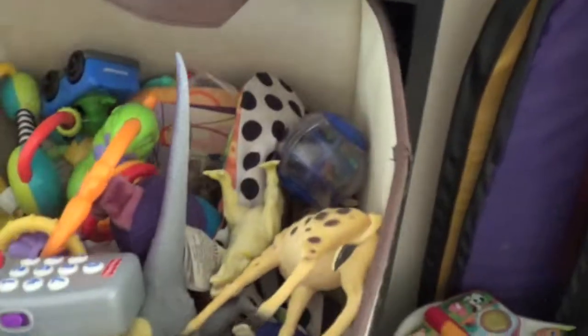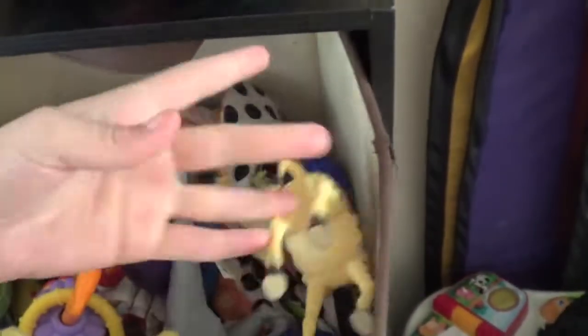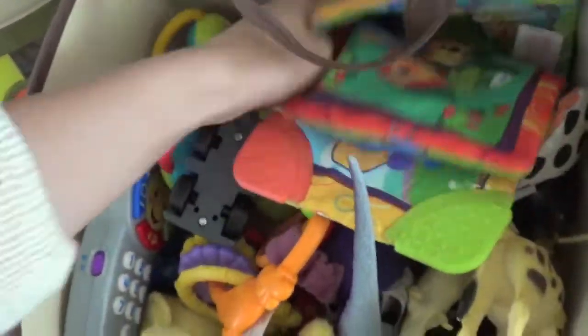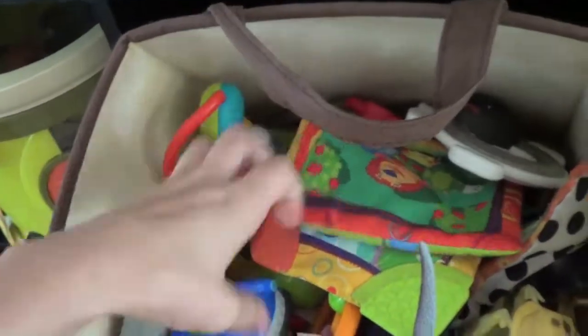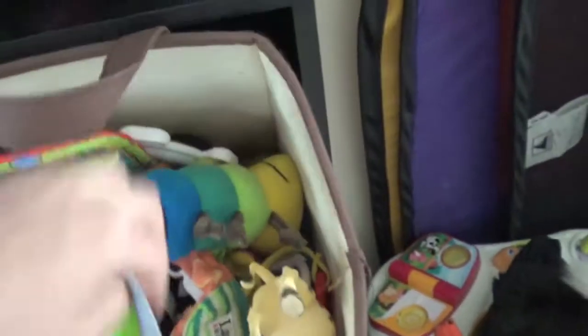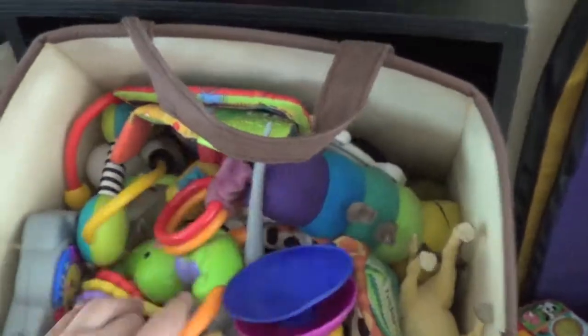This is his random toy bin — totally random stuff. He's got his remote. All his plastic dinosaurs. His little books that he had when he was a baby. He's got toys from under his play mat, plenty of plastic ducks, rattles, a little car, and his dragonfly — that used to be on his car seat. Just all random toys that don't really have a specific spot.